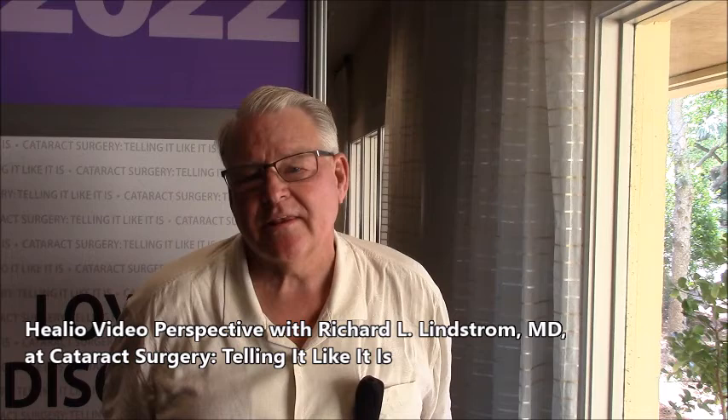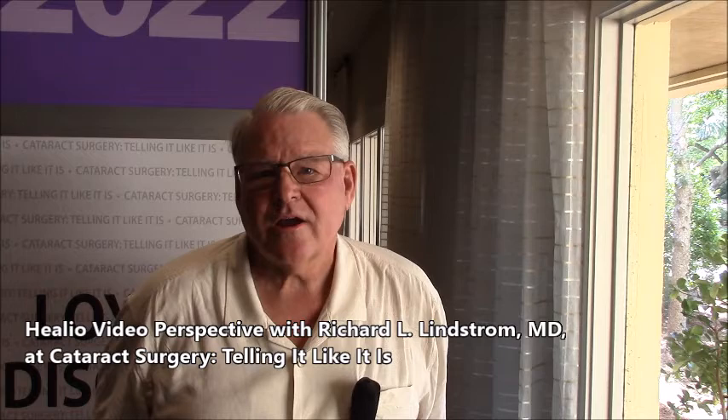Hello colleagues, Dick Lindstrom from Minneapolis, Minnesota. I'm here at the Telling It Like It Is meeting on Amelia Island.